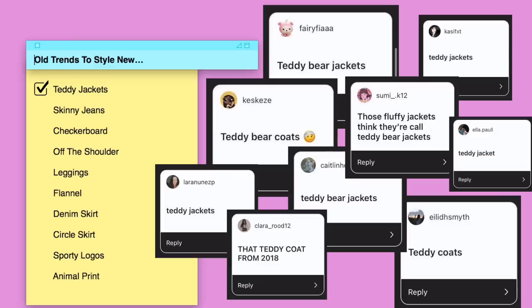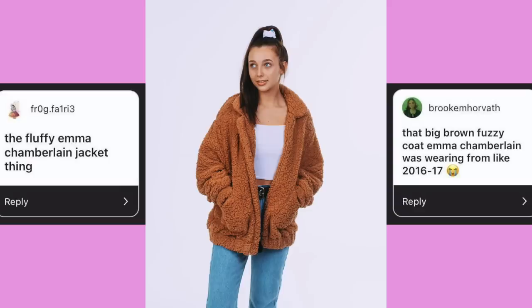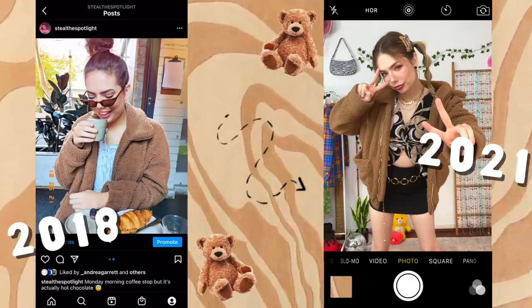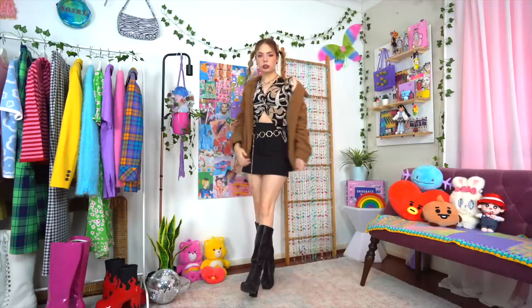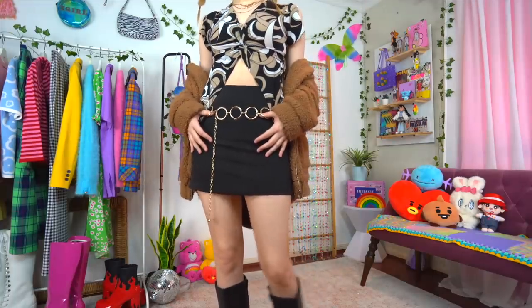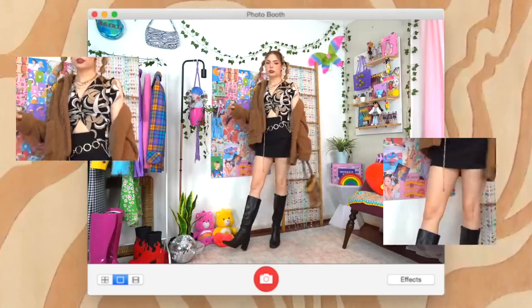First up, we have teddy bear jackets. These had a major moment thanks to Emma Chamberlain — everyone wearing them with crop tops, mom jeans, and scrunchies. When it comes to a trendy coat or jacket, I feel like it's more of an investment since they're typically more expensive, so I've been wearing my teddy bear jacket regardless over the years.